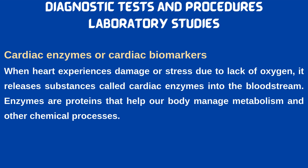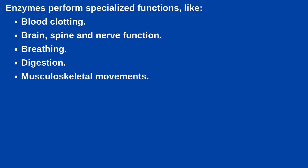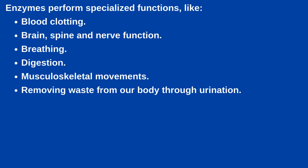What are cardiac enzymes or cardiac biomarkers? When the heart experiences damage or stress due to lack of oxygen, it releases substances called cardiac enzymes into the bloodstream. Enzymes are proteins that help our body manage metabolism and other chemical processes. Enzymes perform specialized functions like blood clotting, brain, spine and nerve function, breathing, digestion, musculoskeletal movements, and removing waste from our body through urination.